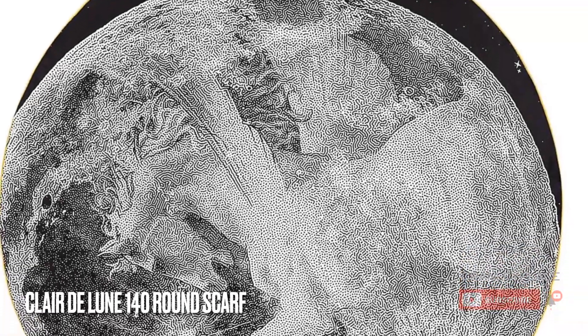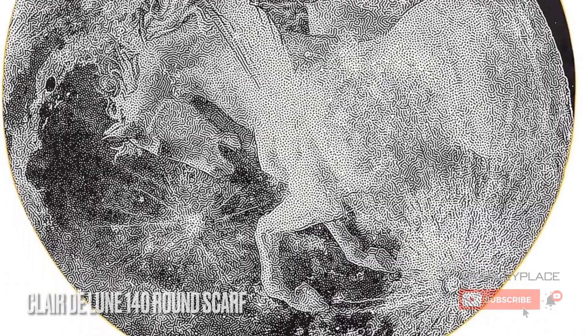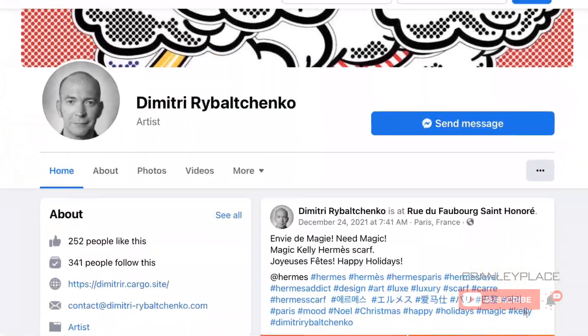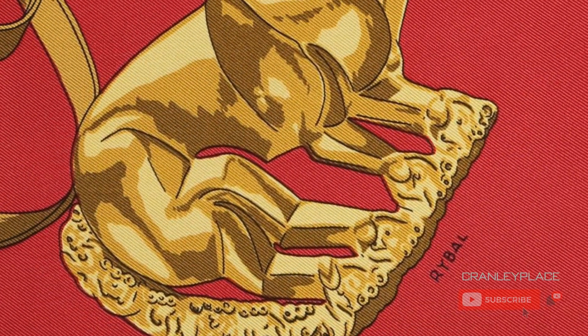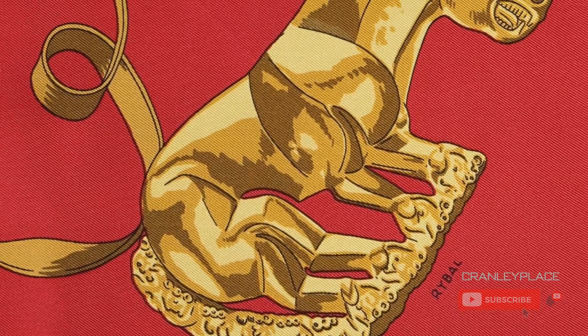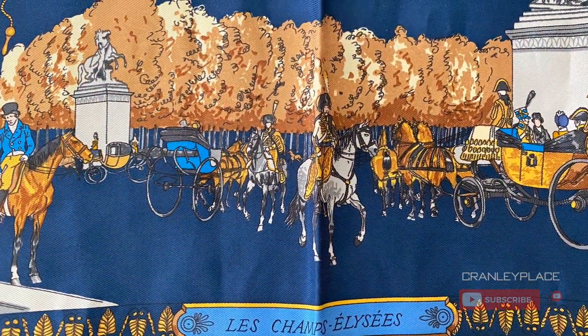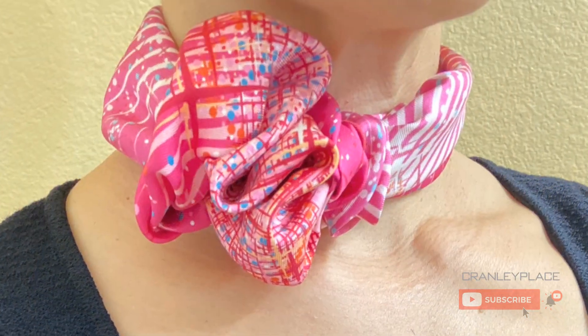The artist behind this design is the incomparable Dmitry Rybolchenko. Dmitry R., as he signs his scarves, is a third generation artist with the house. His father is Vladimir Rybolchenko, who signed his scarves Ribal, and his great uncle is Philippe Le Deux. Collectively, this family has dozens if not verging into hundreds of scarf designs between them.